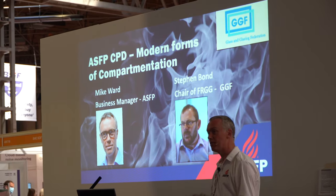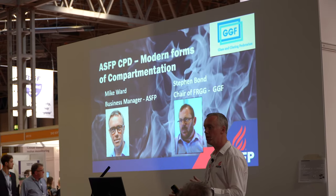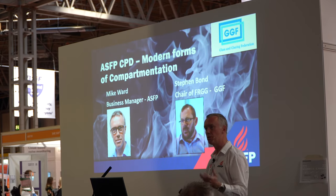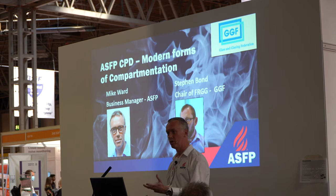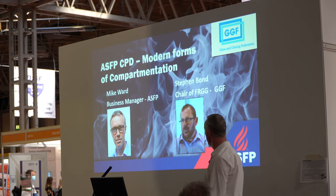The interesting thing about passive fire is that there are sort of two schools of thought. One is you combine a series of products and methodologies to solve a problem, or you actually have a product that solves the whole thing. And this presentation sort of falls a little bit on the latter.